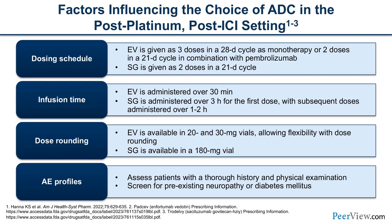When choosing between EV and sacituzumab in the post-platinum, post-checkpoint setting: dosing schedule differs — with EV there's flexibility of three doses in a 28-day cycle or two in a 21-day cycle; sacituzumab is given as two doses in a 21-day cycle. EV runs over 30 minutes; sacituzumab's first dose is run slower with the first dose monitored, then one to two hours. Assess patients for pre-existing conditions — diabetes, high blood glucose, and neuropathies — as these influence drug selection.